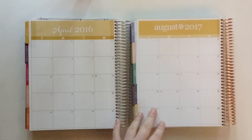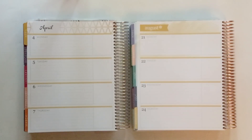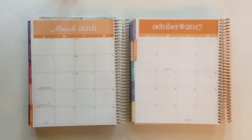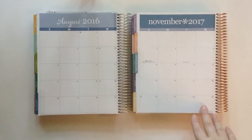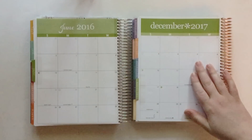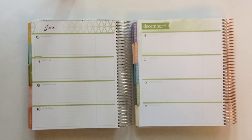August of 2017 matches with April of 2016, and here is the side by side look at the weekly spreads. September 2017 matches with December of 2016 — here's a look at the weekly spreads. October of 2017 matches with March of 2016, and here is a look at the side by side weekly spreads. November 2017 matches with August 2016, and a quick look at the weekly spreads. And finally, December 2017 matches up with June of 2016. Here's a look at the weekly spreads.